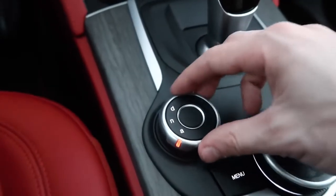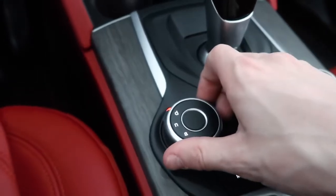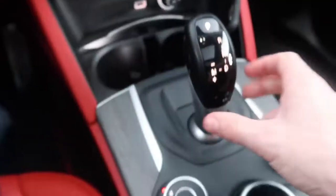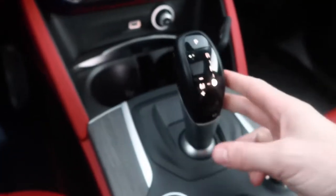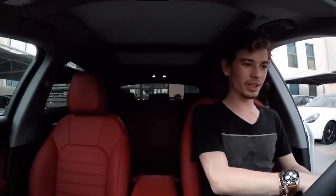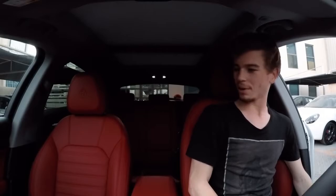We've got all-road, all-weather, normal, and dynamic modes — it shows you a little animation and changes the colour of things. I'm going to stick to dynamic straightaway, and manual for the flappy paddles. Handbrake off, good to go. The start button is on the steering wheel — very Ferrari-esque. I feel very upright.